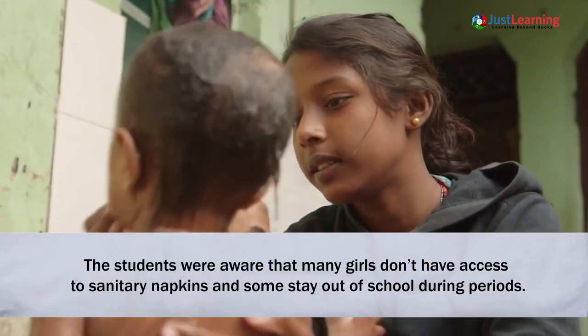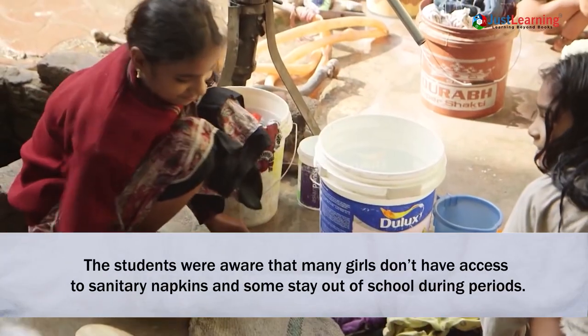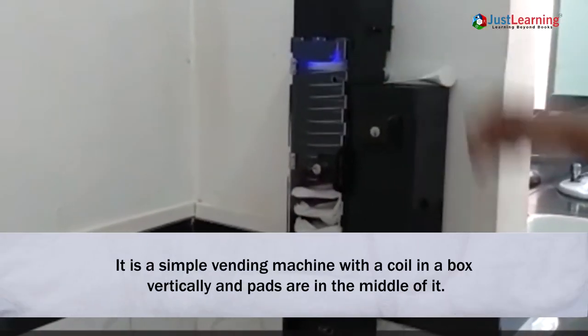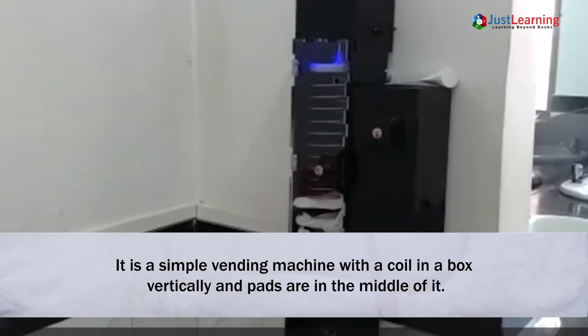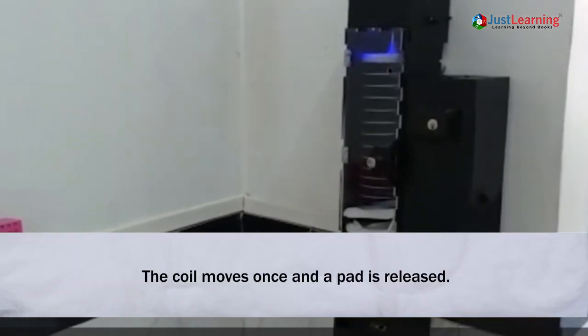The students were aware that many girls don't have access to sanitary napkins and some stay out of school during periods. It is a simple vending machine with a coil in a box vertically, and pads are in the middle of it. The coil moves once and a pad is released.